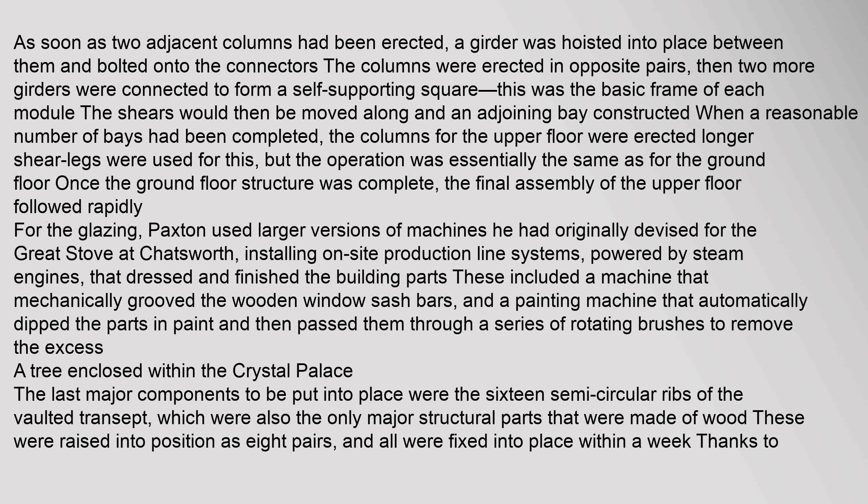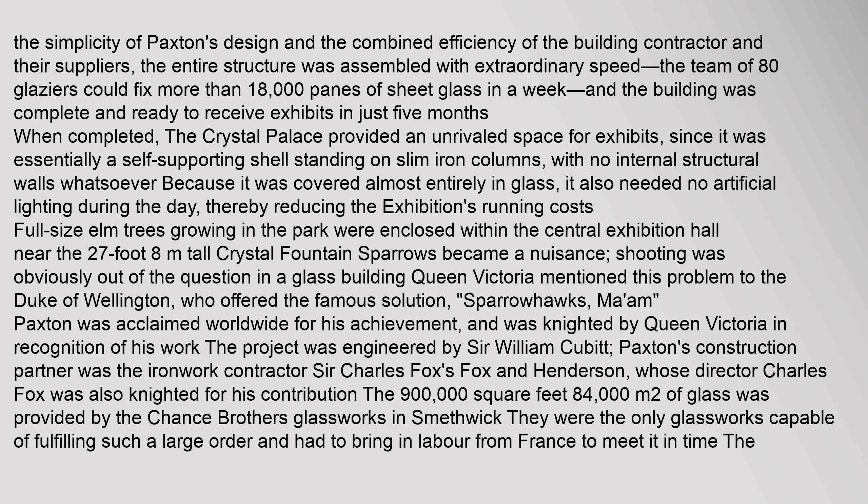The last major components to be put into place were the sixteen semicircular ribs of the vaulted transept, which were also the only major structural parts made of wood. These were raised into position as eight pairs, and all were fixed into place within a week. Thanks to the simplicity of Paxton's design and the combined efficiency of the building contractor and their suppliers, the entire structure was assembled with extraordinary speed — the team of 80 glazers could fix more than 18,000 panes of sheet glass in a week, and the building was complete and ready to receive exhibits in just five months.